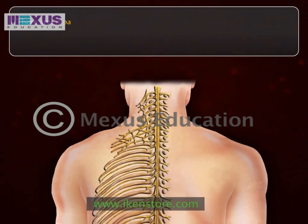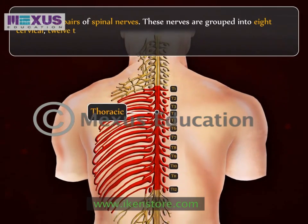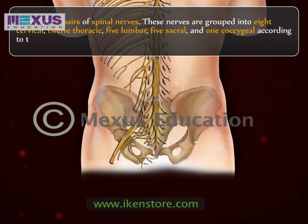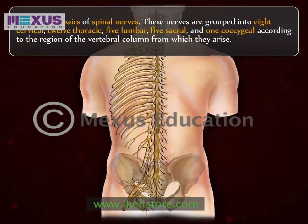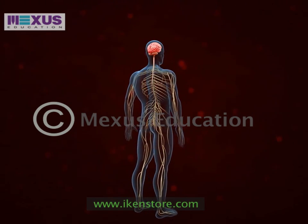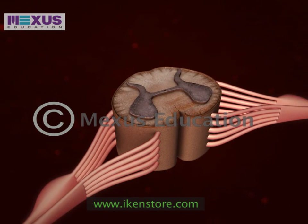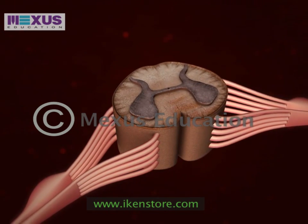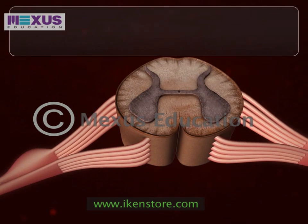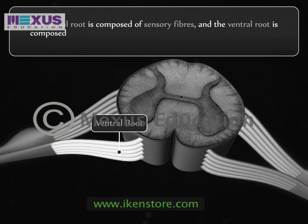There are 31 pairs of spinal nerves. These nerves are grouped into 8 cervical, 12 thoracic, 5 lumbar, 5 sacral and 1 coccygeal, according to the region of the vertebral column from which they arise. All of the spinal nerves are mixed, i.e., they contain both sensory and motor neurons. The fibers of the nerves are packaged together in a nerve but separate near the attachment of the nerve to the spinal cord, producing two roots to each nerve: the dorsal root, which is composed of sensory fibers, and the ventral root, composed of motor fibers.